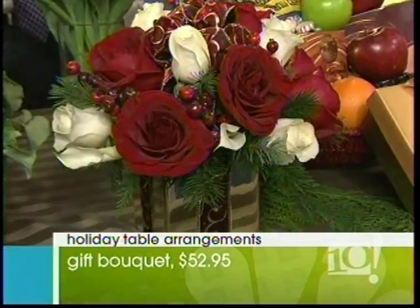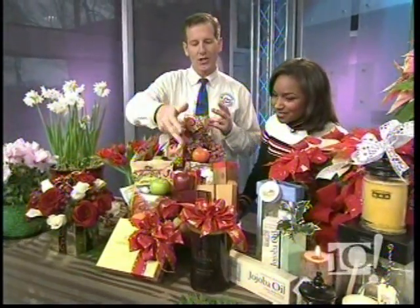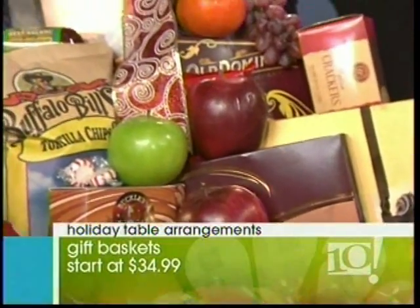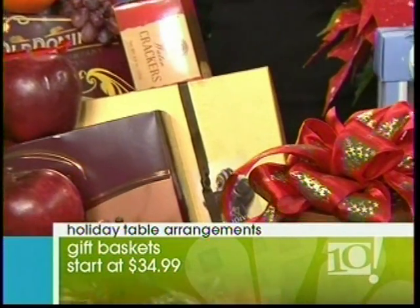And for the hungry people in your life? Well, everybody has a sweet tooth. So we incorporate Godiva chocolate into our gift baskets. We have our 36-piece gold ballots and assortment, the chocolate-covered pretzels. But we customize the basket for the recipient. If you're not a sweet tooth but you want some spa products, we have spa products from Crabtree and Evelyn at Plaza Flowers, and also scented candles, which we can include in your gift basket.